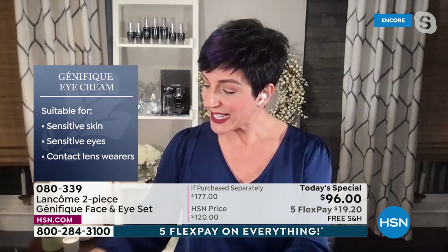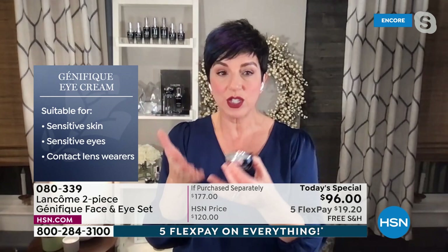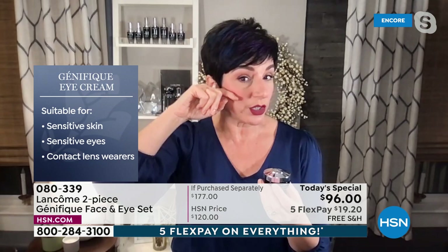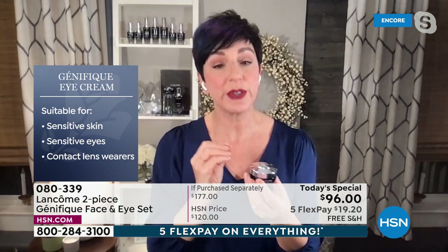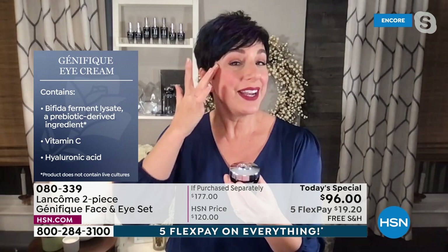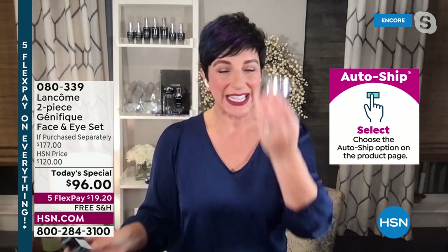You'll see an improvement in lines, wrinkles, and crow's feet. This eye cream is formulated for sensitive eyes, sensitive skin, and even contact lens wearers — ophthalmologist and dermatologist tested. The skin around the ocular bone near the eye is so much thinner than what's on your cheek or forehead and must be treated with formulas created specifically for that delicate area. That's what Génifique Yeux was created for — to make the eye area smoother, more even, brighter, with reduced crow's feet, lines, wrinkles, and dark circles.